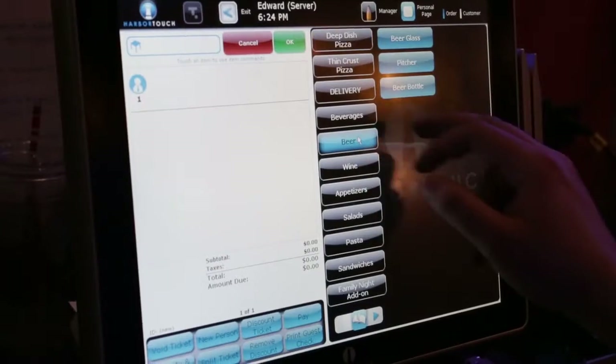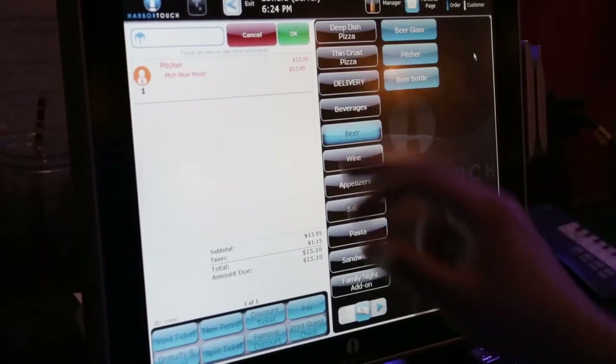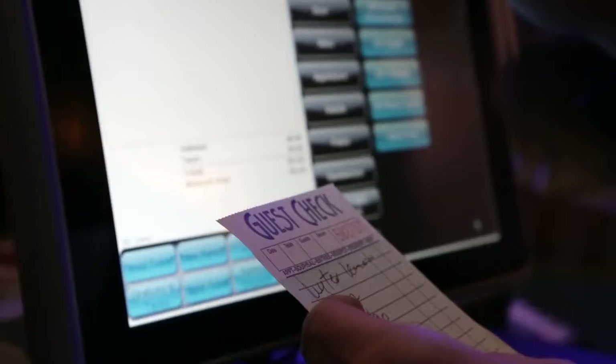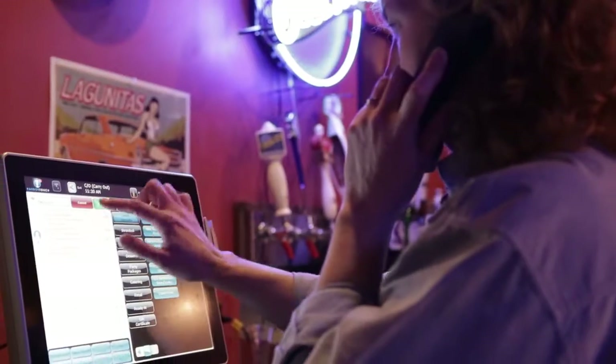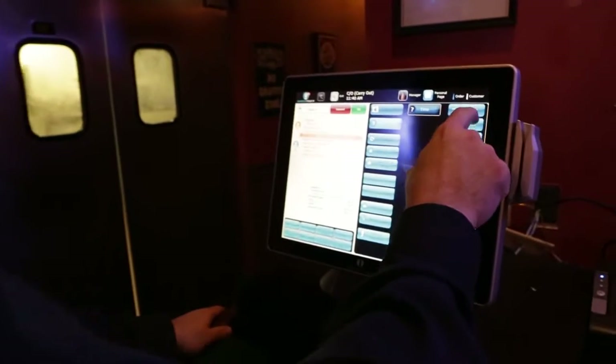The software was very simple. My servers were able to pick up most of the actions they needed within that first shift. The managers, within a couple of shifts, were able to pick up all the more complicated aspects, like discounting and things like that. But within two, three days, everyone was pretty much on board and able to use it pretty seamlessly.